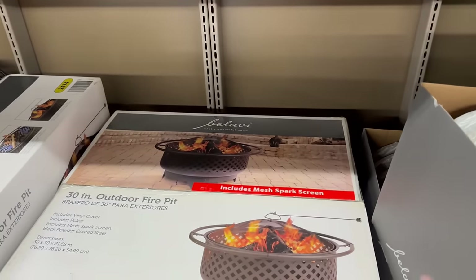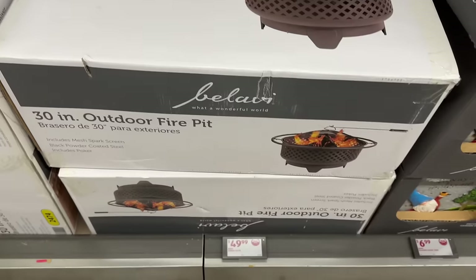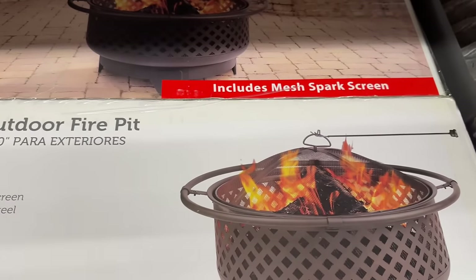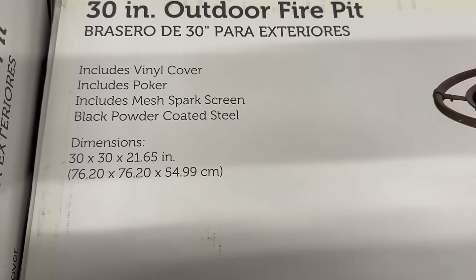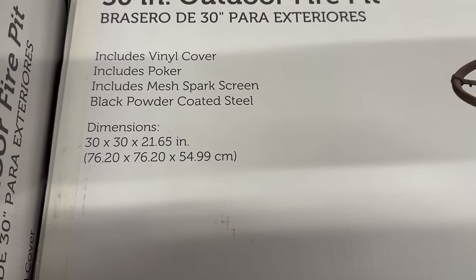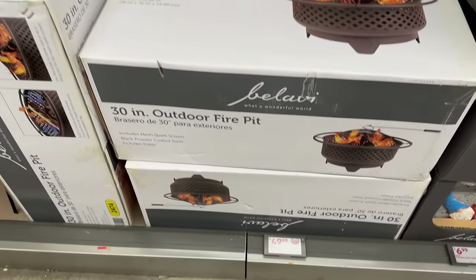Now this one I was excited for — you have a 30-inch outdoor fire plate for only $49.99. It includes a mesh spark screen, and here are the dimensions. It also includes a poker and a vinyl cover — that is a deal. It's black powder-coated steel, really nice for only $49.99.